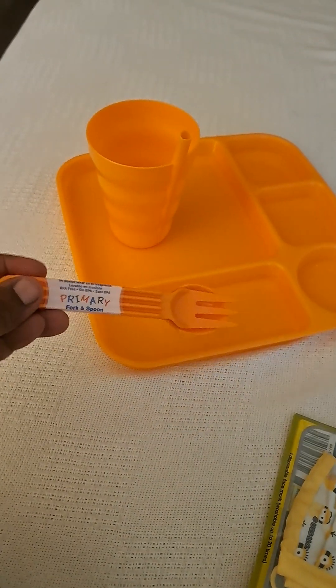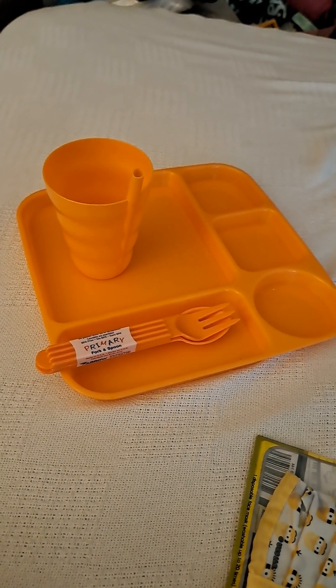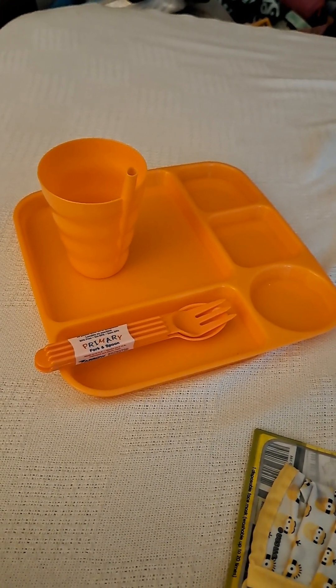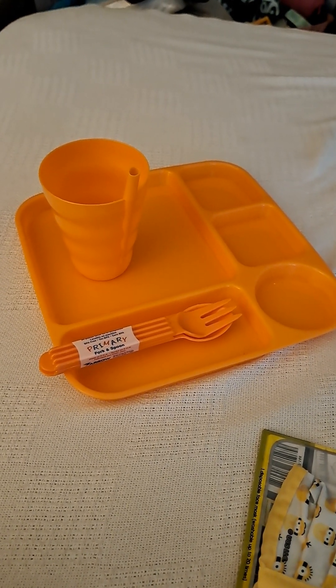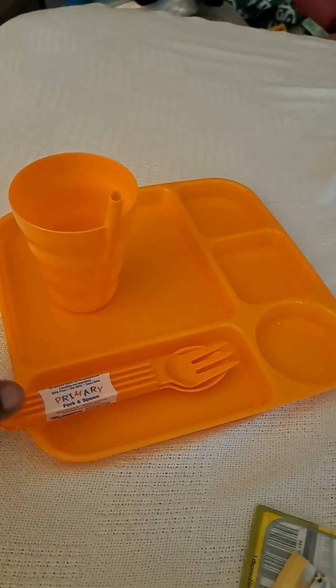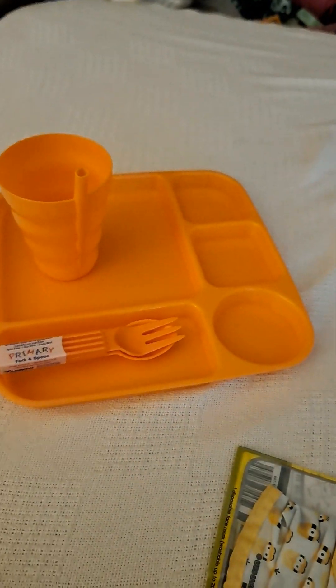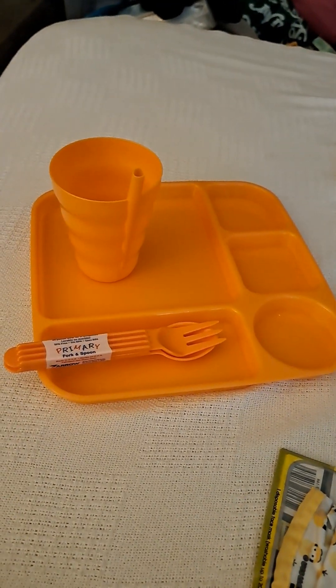This little fork and spoon set comes in red. They have about three or four colors. These are also sold separately, and there's also a bowl that would complete the set.